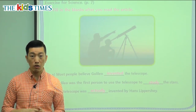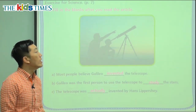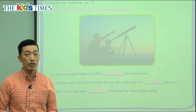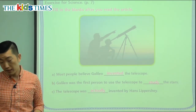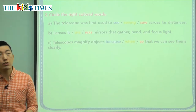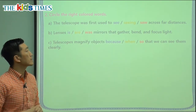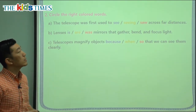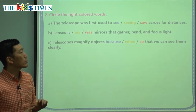In today's passage we learned about the invention of the telescope. Many people believe it's Galileo, but it was actually invented by Hans Lippershey. We got to understand the words magnifying, invented, and actually. As you look out into the stars, remember — if it weren't for the invention of this telescope and the magnifying lens, we would totally be in the dark about what the stars are and where we are. Telescope is definitely one of the greatest inventions.